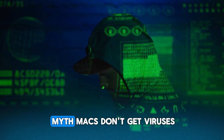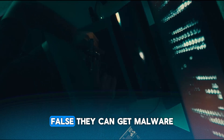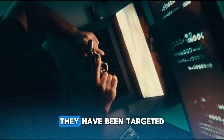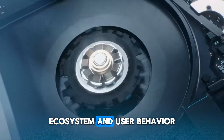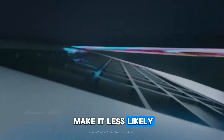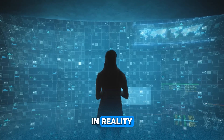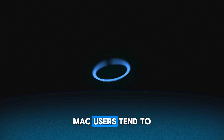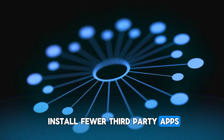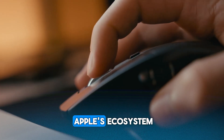Now, let's bust a myth: Macs don't get viruses. False. They can get malware. They have been targeted in the past, but the architecture, ecosystem, and user behavior make it less likely — especially if you don't go looking for trouble. In reality, a Mac's safety often comes from how it's used. Mac users tend to install fewer third-party apps, click fewer shady links, and generally stay within Apple's ecosystem.